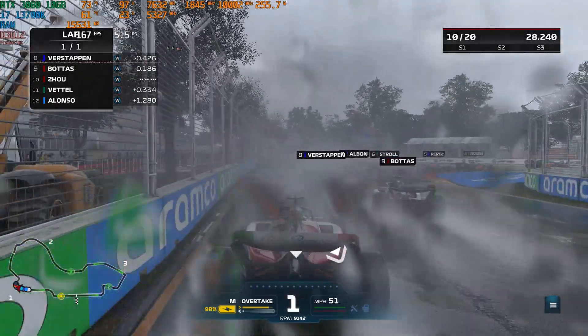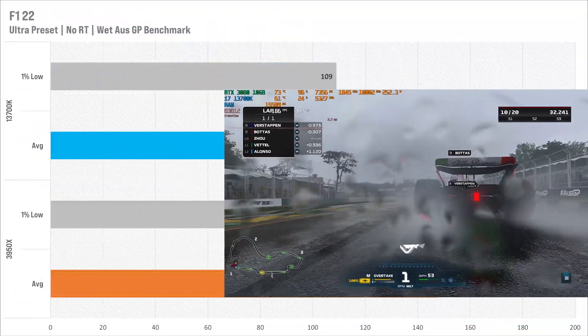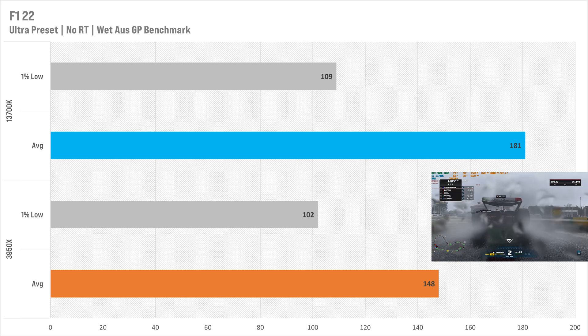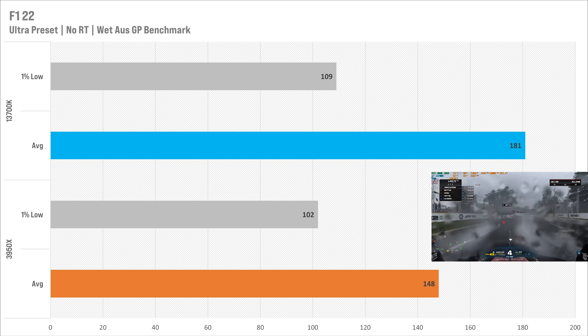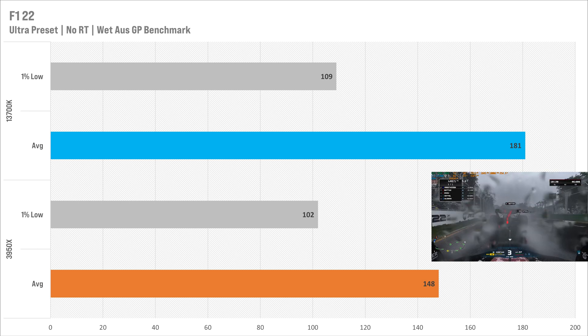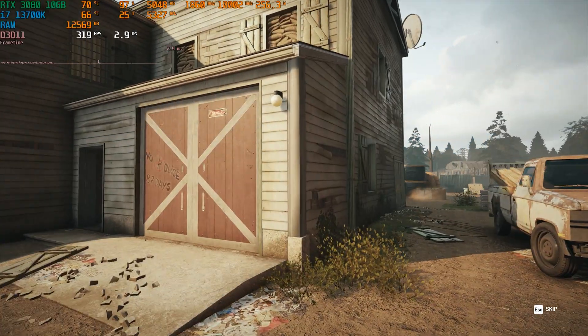Speaking of GPU-dependent games, F1 22 is up next. I set it to the Ultra preset with ray tracing off to make it a bit more CPU-bound. The 3950x scored 148 fps average and 102 fps for the 1% low. The 13700K marginally improved this, upping it to 181 fps average and 109 fps for the 1% low. Both CPUs perform perfectly fine with an RTX 3080 in F1 22.